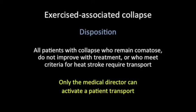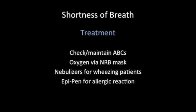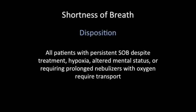If you've run 9.3 miles, shortness of breath afterwards is common, but there are other diseases to look out for: exercise-induced bronchospasm, asthma, COPD, allergic reactions, and cardiac disease. These are patients who are still really struggling to breathe even a few minutes after the race has stopped. Initial treatment includes checking and maintaining ABCs, delivering oxygen via non-rebreather mask, giving nebulized medications for wheezing patients, and administering EpiPens for allergic reactions. Patients with persistent shortness of breath despite treatment, continued hypoxia, altered mental status, or those requiring prolonged nebulized medications or oxygen require transport to the hospital.